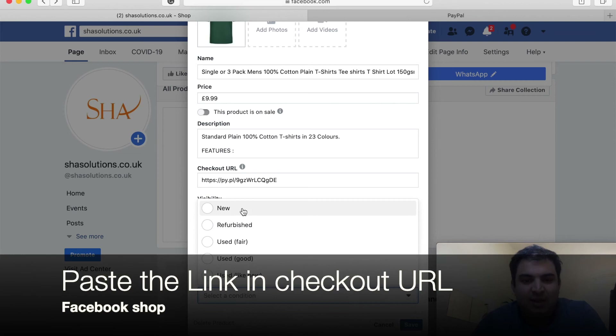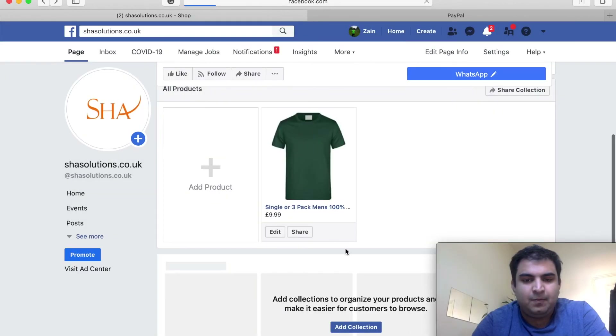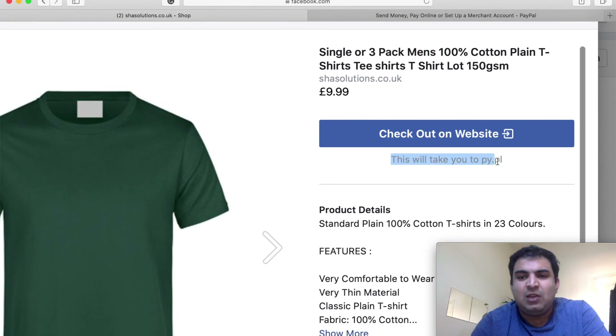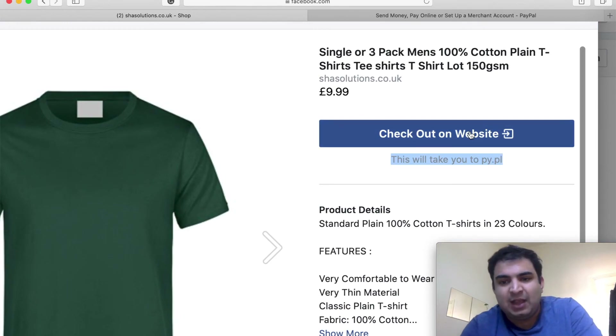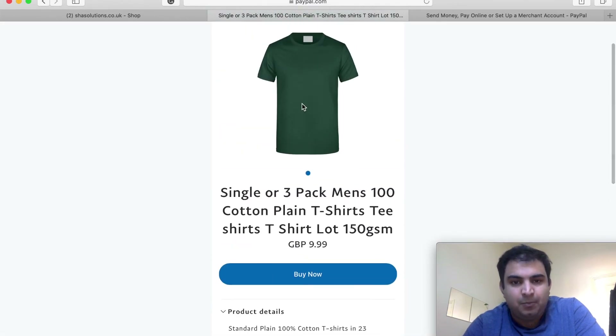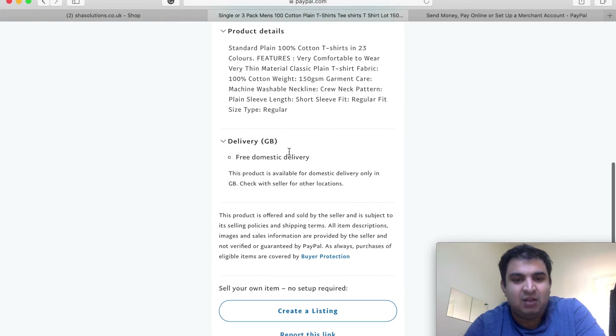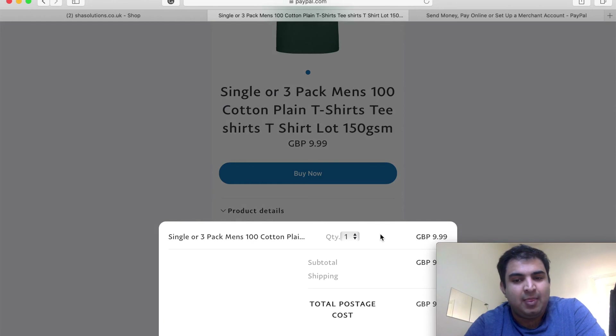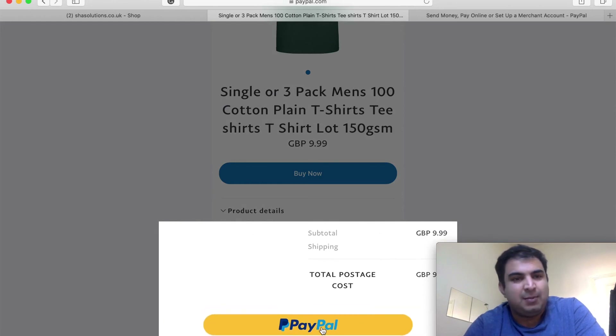Save it and you're done. Let's test it. You can already see it says this will take you to 'py.pl,' meaning it will take you to PayPal. Click on it and you can see exactly what I showed you — your product picture, title, description, and delivery option are all there. Just click 'Buy Now' as if you were a buyer, and it will take you straight to PayPal. That is the easiest way to receive payment from your Facebook Shop. I hope you liked this video — thank you for watching, make sure to subscribe, bye!